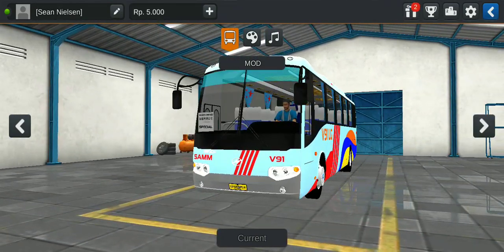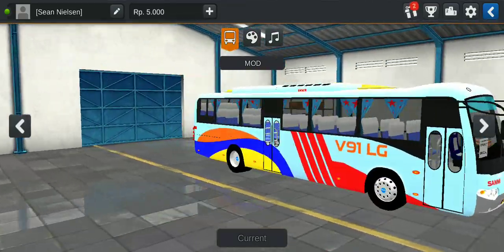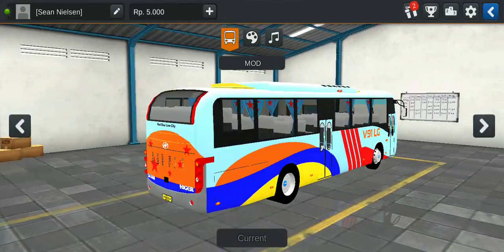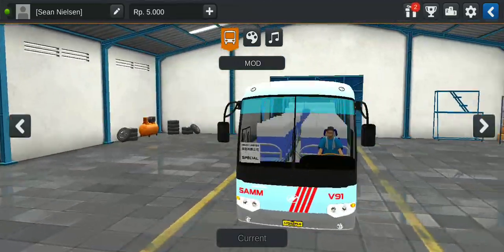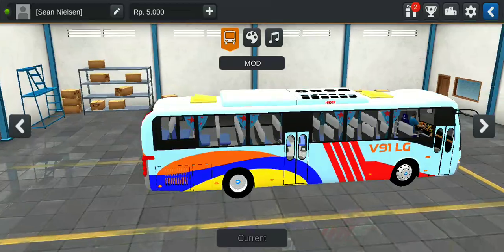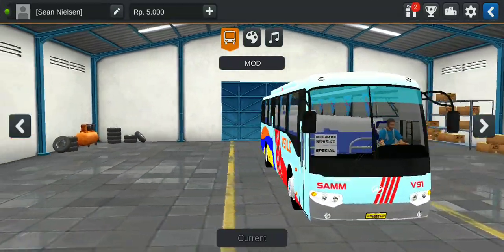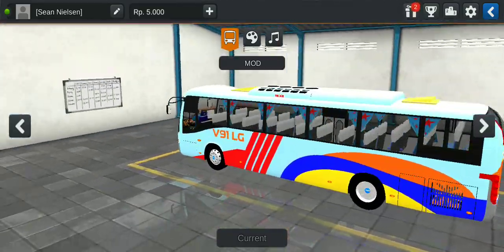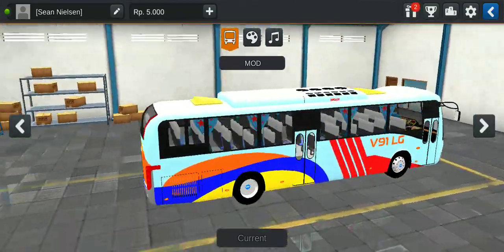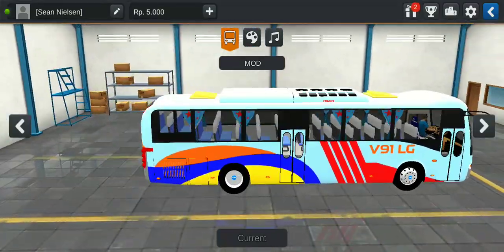Here is one of my V91 LG buses. This first bus has two doors — I'll show you the single door version later. This one can be used for the Malandai Metrolink livery, but it's only a private skin. That's the showcase of the V91 LG with double doors.